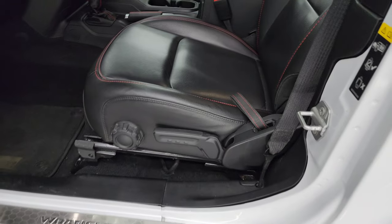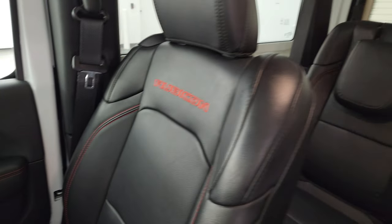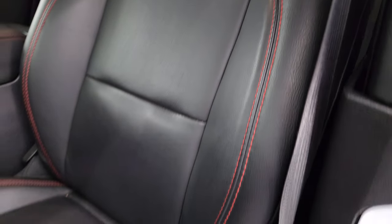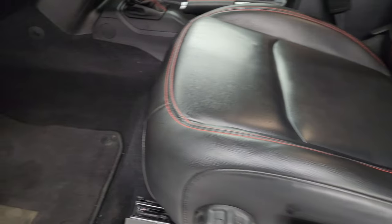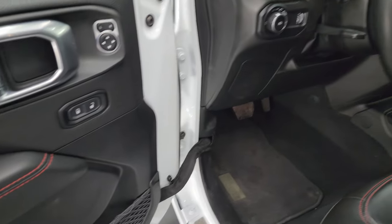Inside, the Rubicon package gives you the black leather bucket seats with red stitching — no rips, no tears. This vehicle has never been smoked in. You get a driver's seat height adjuster, factory floor mats, auto headlamps, tilt telescopic steering wheel, power mirrors, and power locks.